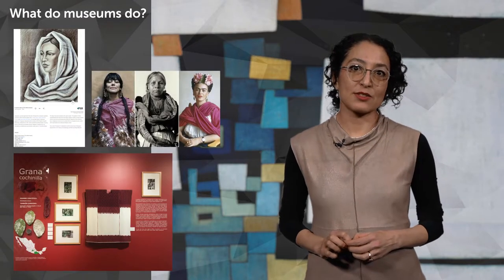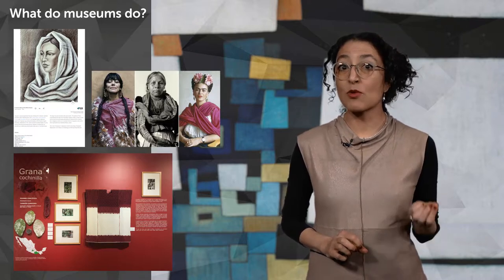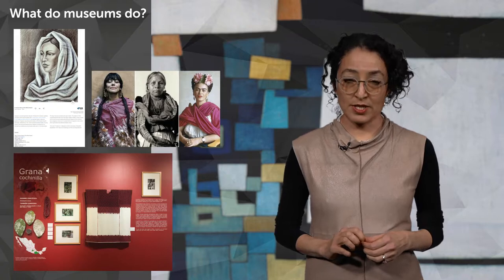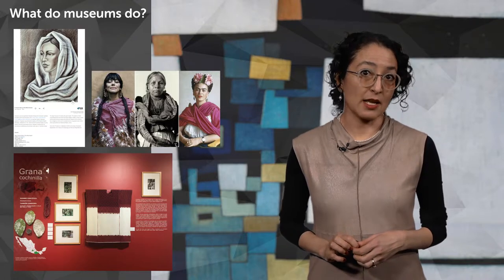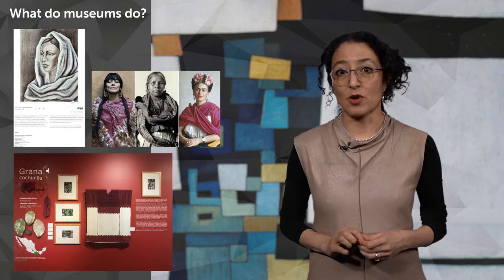What do museums do? In economics, production of goods and services relates to the transformation of a resource — the input — into something more valuable, the output. Museums might use primary resources such as raw materials and labor to create an exhibit, but might also include goods obtained from previous processes of production, such as any museum object.